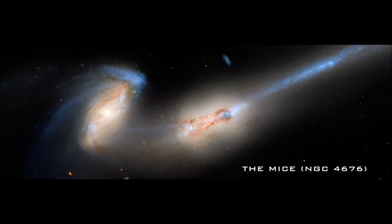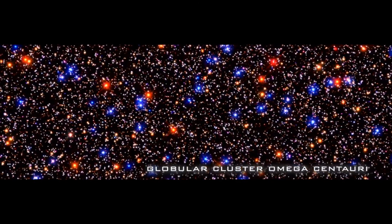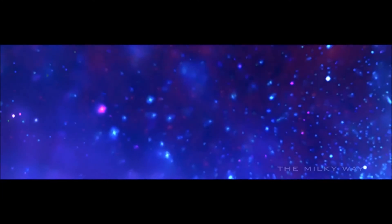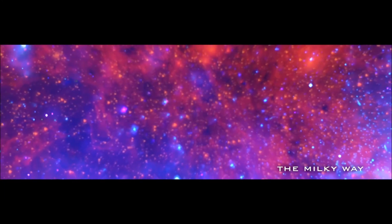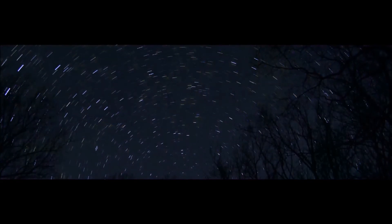For most people, including me, it's hard to understand the vast distances in outer space. So the next time you try astrophotography, remember — chances are the light from your distant target may have left before human beings existed on planet Earth.